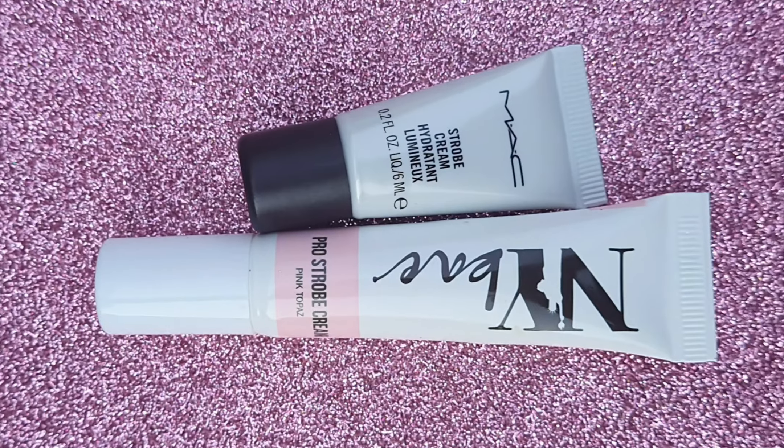So yeah guys, all in all this is a very good dupe. I am so happy and glad that I found a MAC strobe cream dupe. I hope you like this video. If it's helpful, please subscribe to my channel and like this video. I will see you guys in my next video. Till then, take care, bye bye.